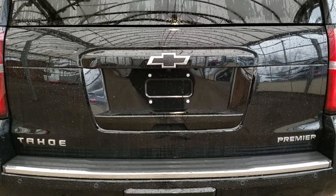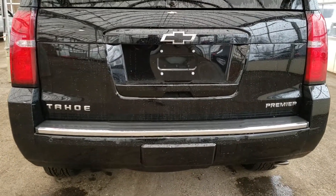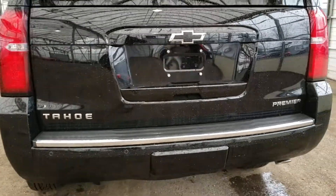With that you also get the backup camera and park assist sensors. The sensors are gonna pick up whatever's behind you and let you know how close you are to it.